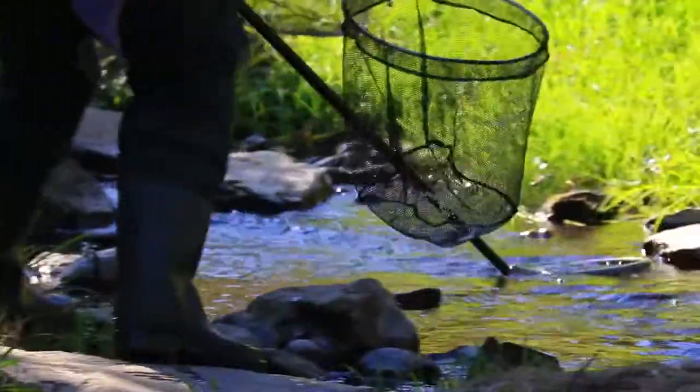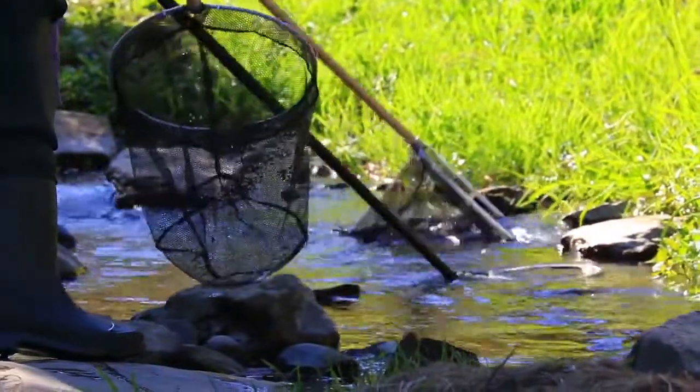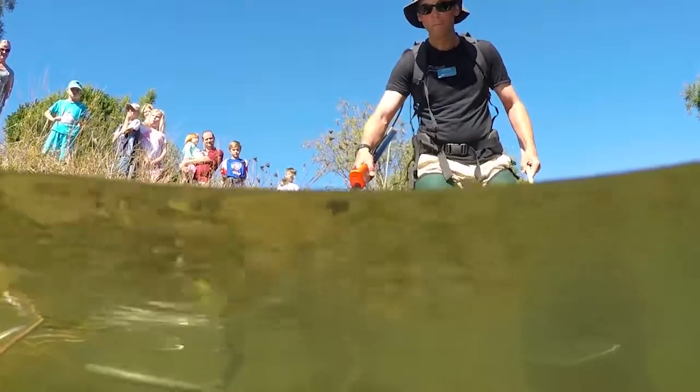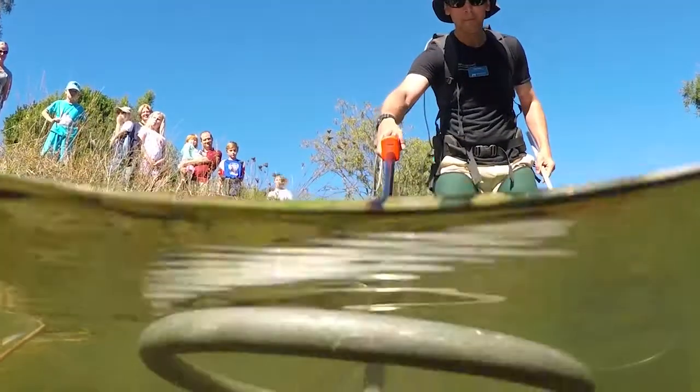The other method we use is spotlighting at night time when fish are more active. We go out with large spotlights, and that's less intrusive because we can do it from the bank and basically look at what fish are present. We've used both combinations to get a bigger picture of what fish are present.